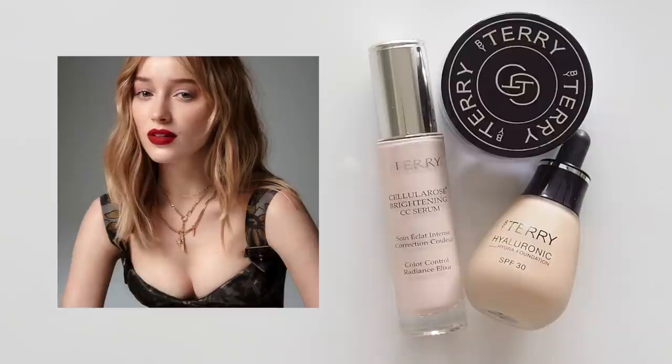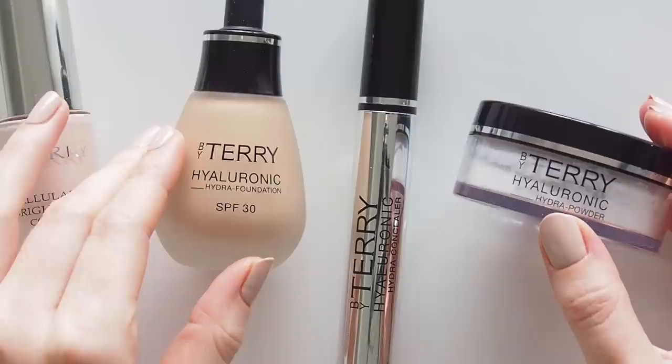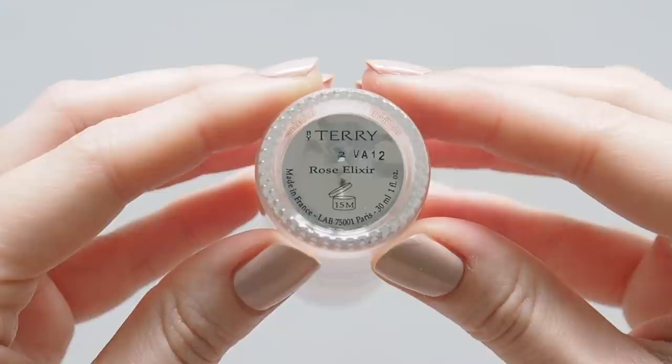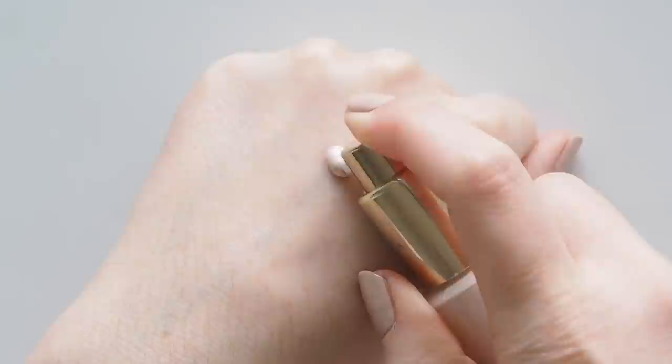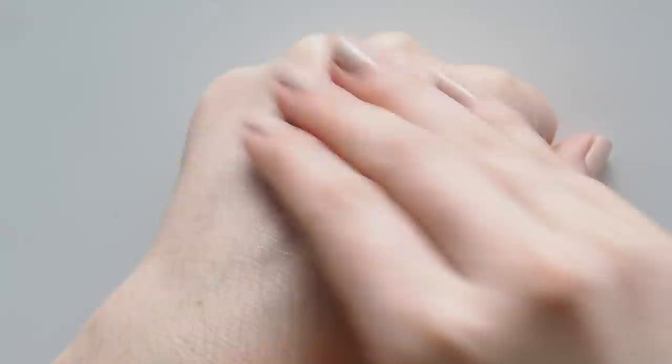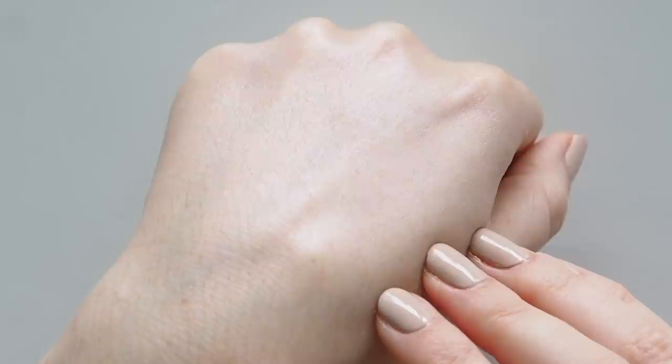Baume de Rose is at the tippy top of the lip balm world, with ingredients like hyaluronic acid microspheres, vitamin E, shea butter, and rose blossom essential wax. I do not go anywhere without it — I keep the pot by my bed and the liquid tube in my bag. Looking at Phoebe's flawless skin, I'd begin with the Brightening CC Serum, my number one product from the brand. It can be worn alone all over the face, under makeup, mixed into makeup, or as a highlighter — it gives your complexion such a boost of radiance.